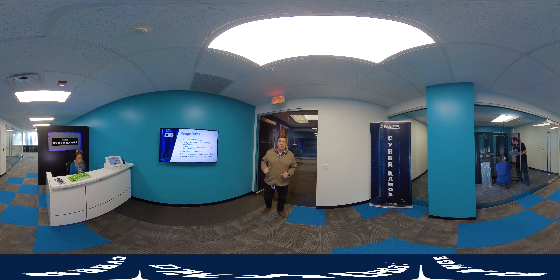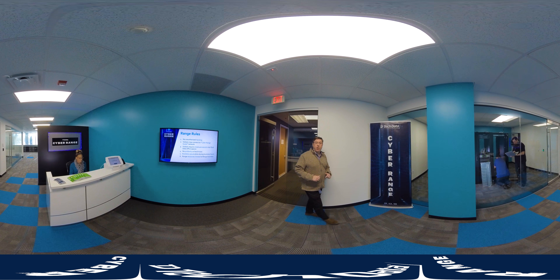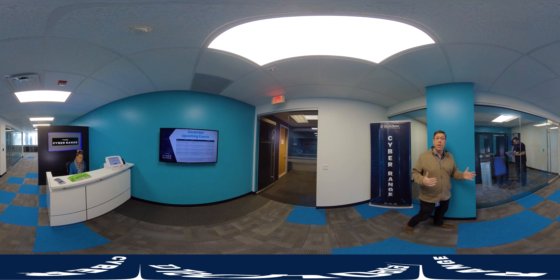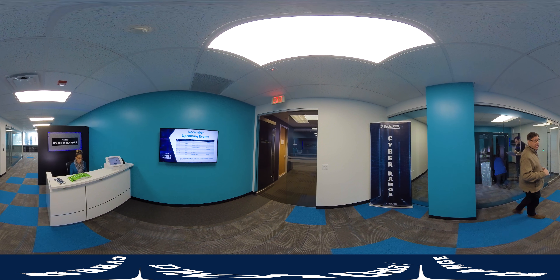Hello and welcome to the Tech Data Cyber Range. My name is Alex Riles and I'll be your virtual tour guide as we explore the many operational benefits of the Cyber Range and how you can take advantage of them.